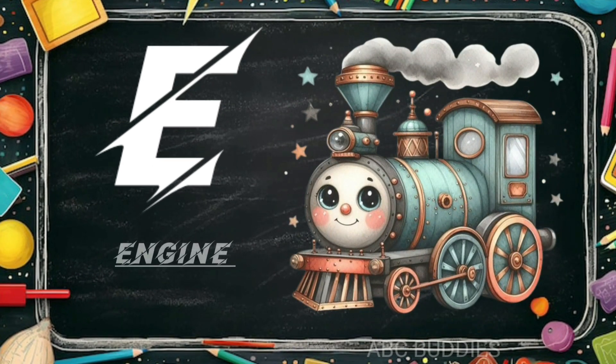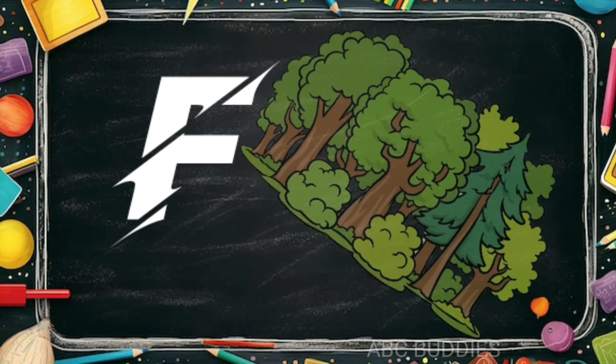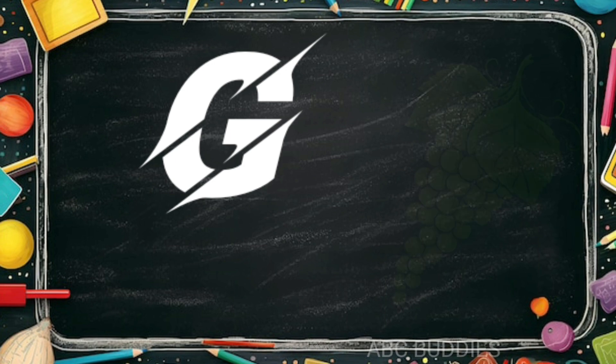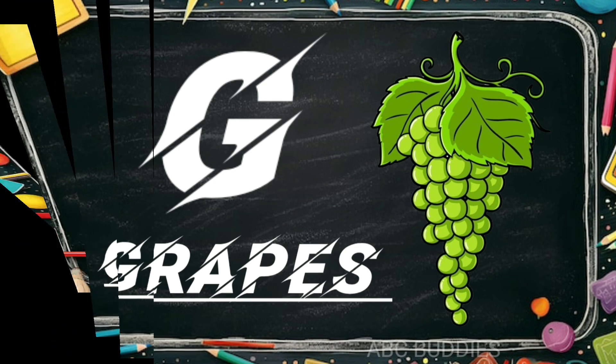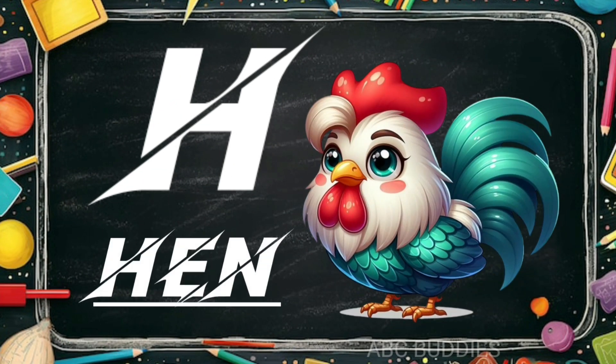E is for engine. F is for forest. G is for grapes. H is for hen.